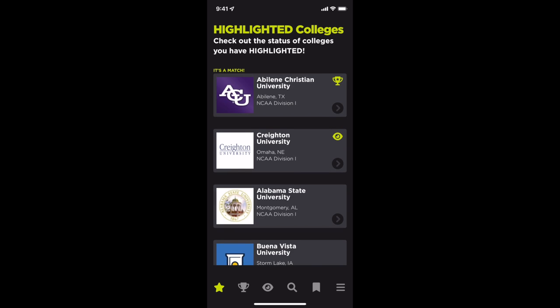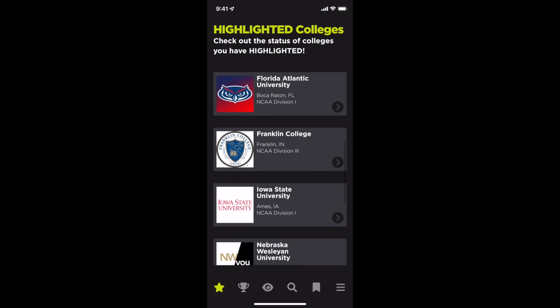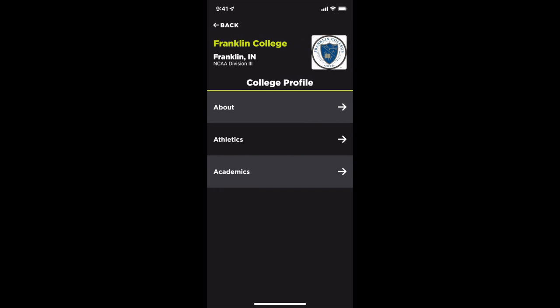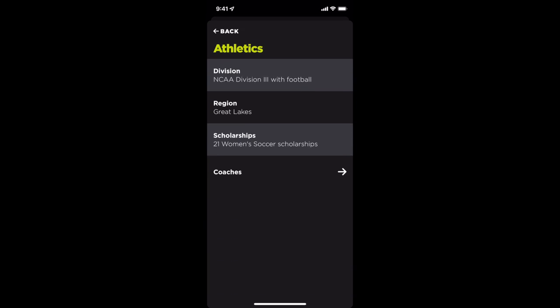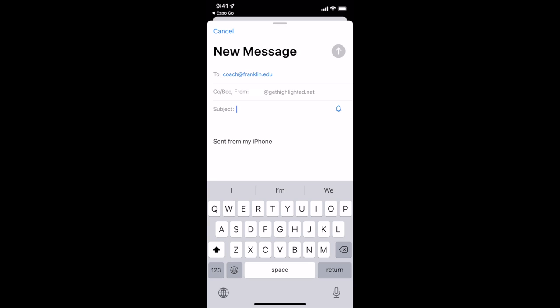Now you can click on Franklin College again to dig deeper into details on their athletic program. Here you can discover contact information for the coaches. It's a great idea to reach out to the coaching staff just after you have highlighted their program to reinforce your interest and remind them to view your Get Highlighted player profile.